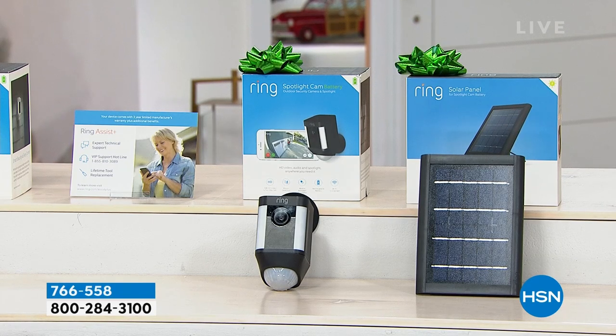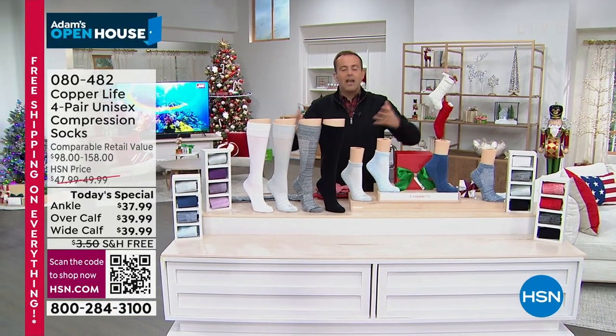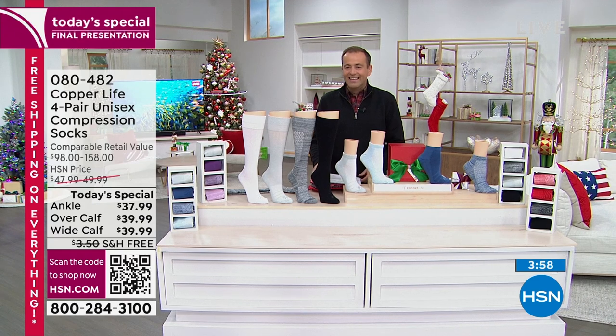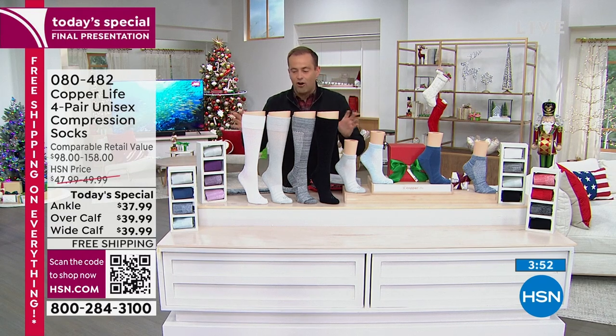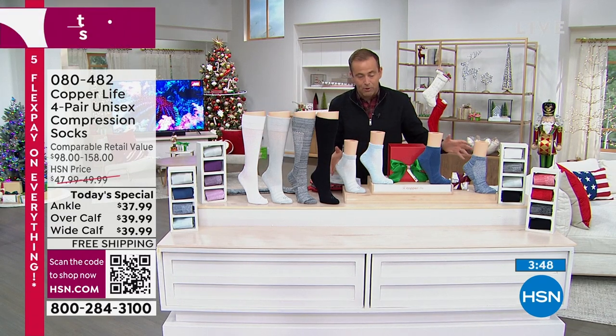Before we do that, we want to give you a quick look at our Best Buy of the Day. We were supposed to do a full 30 minutes but they cancelled it because there's only a few hundred left in most colors. This is brought to us by Tommy Copper — it's Copper Life, exclusively on HSN. It's their compression socks; we have the over-the-calf and the ankle available.